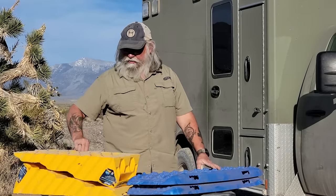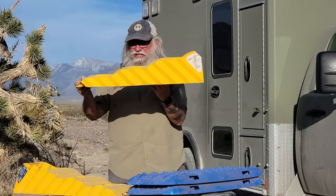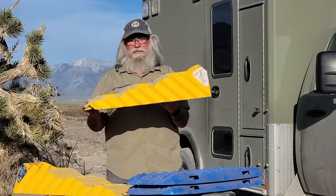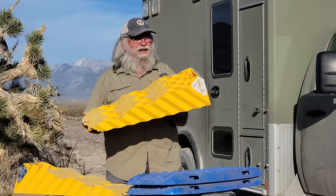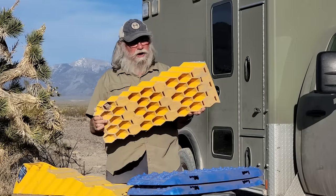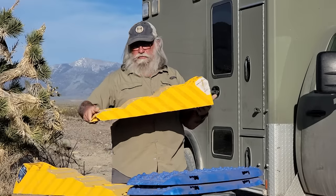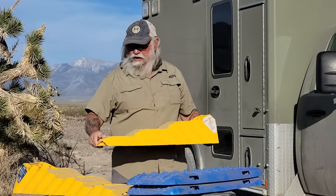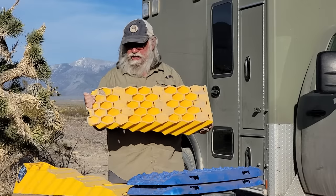The other thing I always carry with me are levelers — I like to be level. These are about five or six inches and they're made for an RV. They're incredibly tough and durable, intended to drive a 20,000 pound RV up on them. A van laughs at them, and even my ambulance which is 13,000 pounds — it just rolls up on it. They're incredibly tough, durable, and reasonably cheap at $30 each. They're made by Camco, a really well-known name in the RV industry. I have two of them — $60 invested — and I will never be without these.